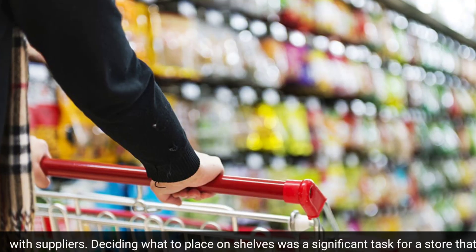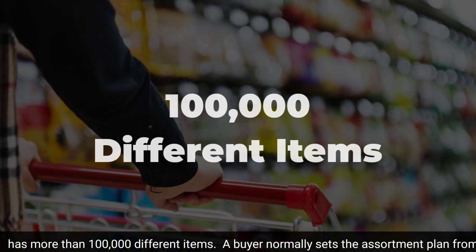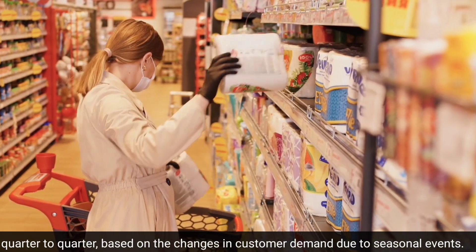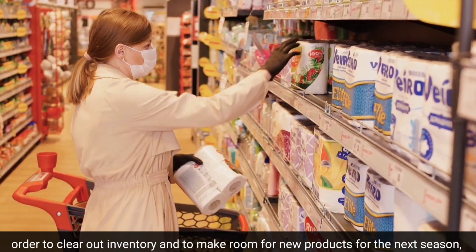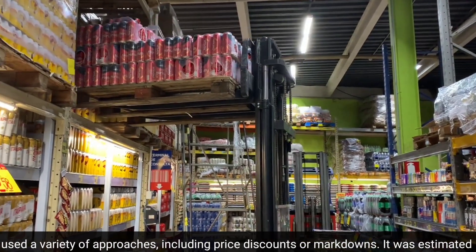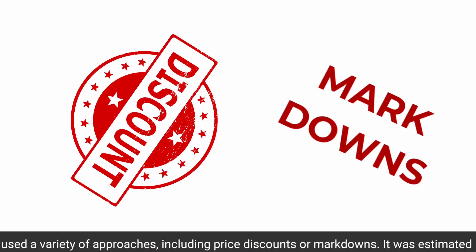Deciding what to place on shelves was a significant task for a store that has more than 100,000 different items. A buyer normally sets the assortment plan from quarter to quarter, based on changes in customer demand due to seasonal events. In order to clear out inventory and make room for new products, retailers used a variety of approaches, including price discounts or markdowns.